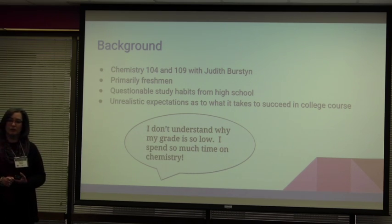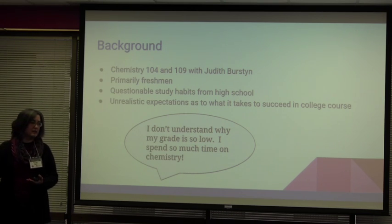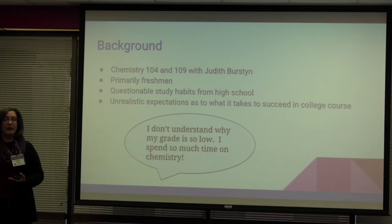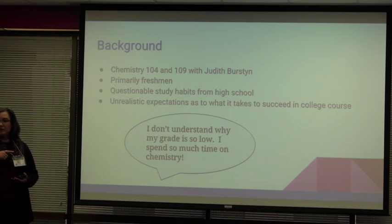They come in and talk to their professor and say, 'I don't know what happened. I studied so much. I spent so much time on chemistry and I got to the exam and I just don't know what happened.' And most of the time it's one of two things: either they didn't put in enough time, or they put in a lot of time but they're not studying effectively.